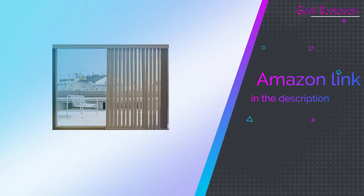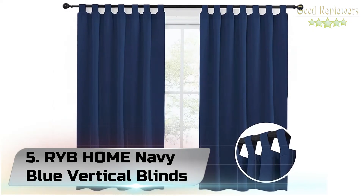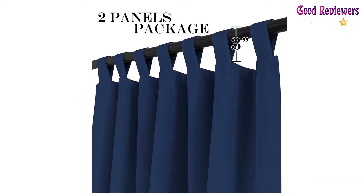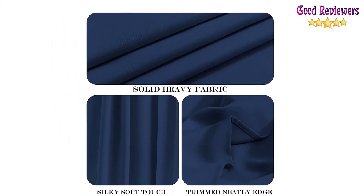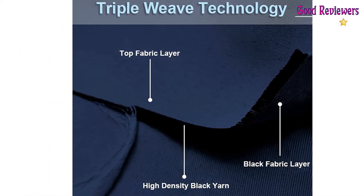If you like this product, please check out the Amazon link in the description below. Number 5: R.I.B. Home Navy Blue Vertical Blinds. The package includes two panels of blackout curtains, each measuring 52 inches wide by 63 inches in length, with easy hanging tab top loops. Due to the folds and overlap, it's suggested to use 1.5 to 2 times the width of the curtain rod or your window.